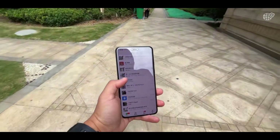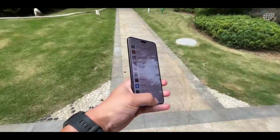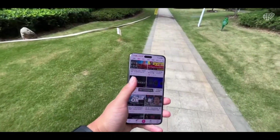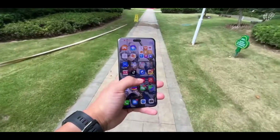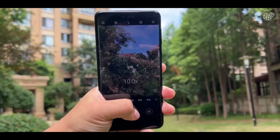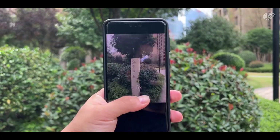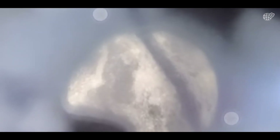The front camera setup is equally impressive, with a 13MP ultra-wide camera alongside a 3D depth sensor that not only enhances selfies but also powers advanced face recognition and gesture controls. Huawei continues to lead in battery life as well, with a massive 5,000mAh battery paired with 88W wired fast charging, 50W wireless charging, and 20W reverse wireless charging, ensuring you can power up not only your device but also your accessories on the go.